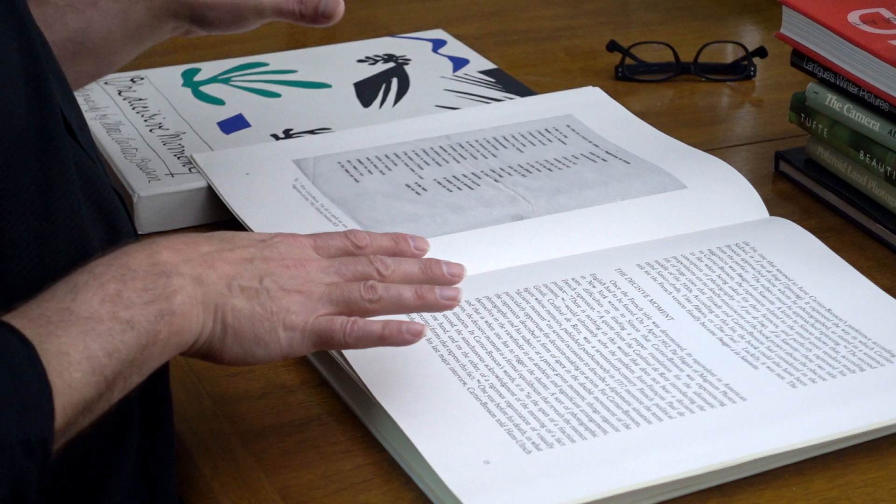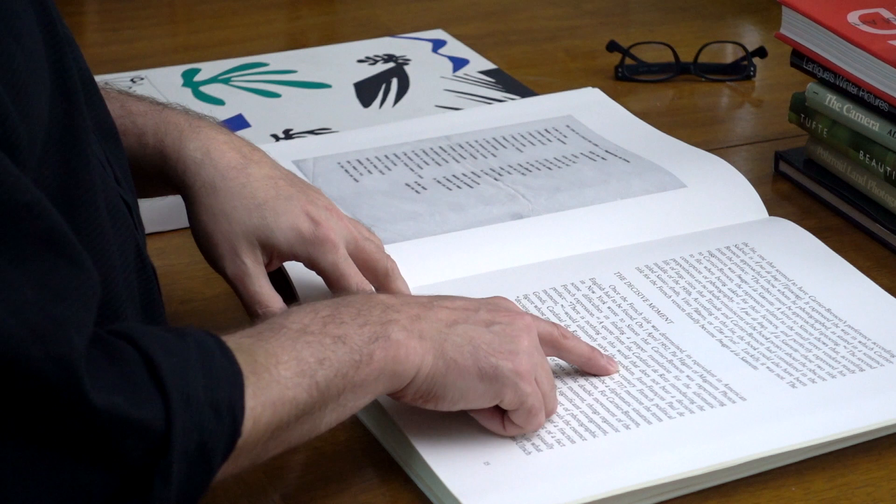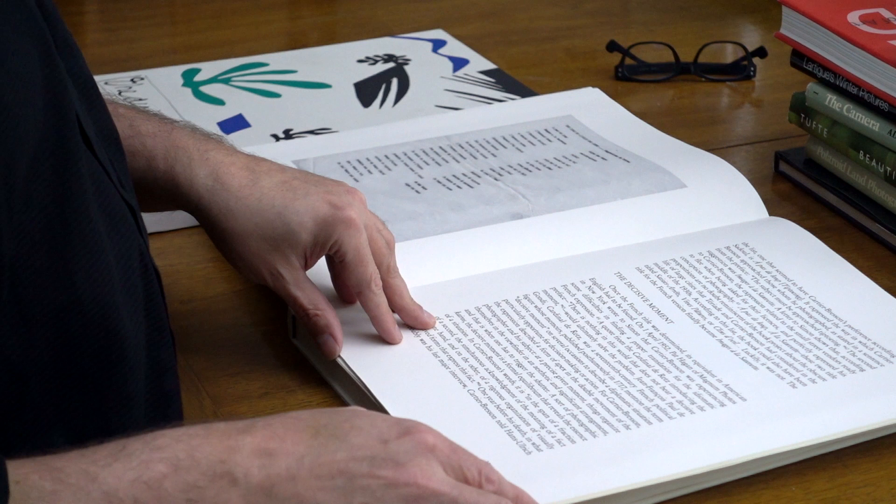There are actually two versions of this book. The French version was titled Images à la Sauvette, which literally means 'Images on the Sly' — an expression that doesn't translate well into English. Bresson was having a hard time with this, and eventually he found a quote from Cardinal de Retz, published posthumously in 1717, where he said, 'There is nothing in this world that does not bear a decisive moment.' At that point, Bresson realized this was the correct title for the English version.